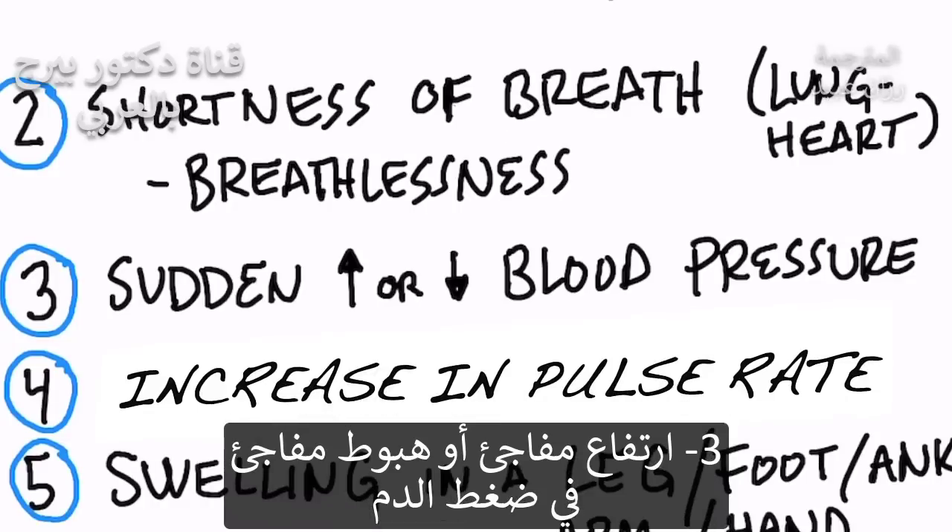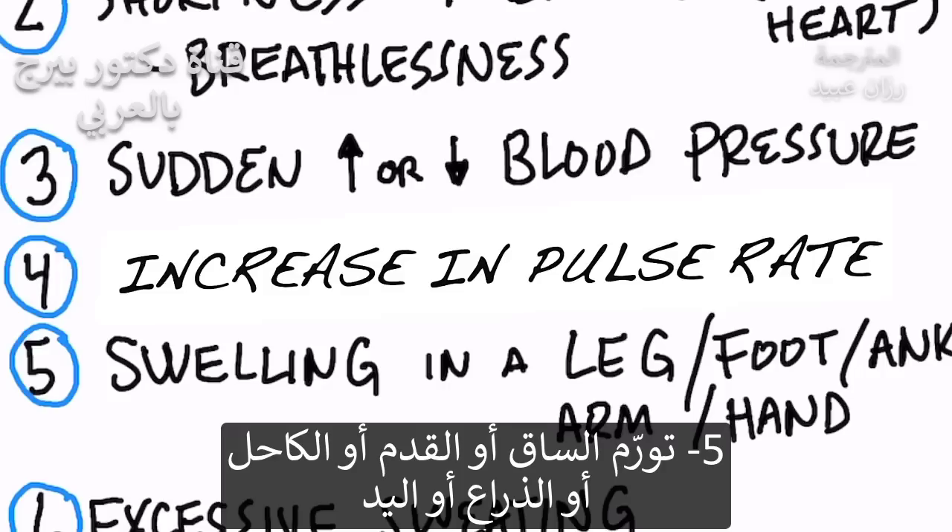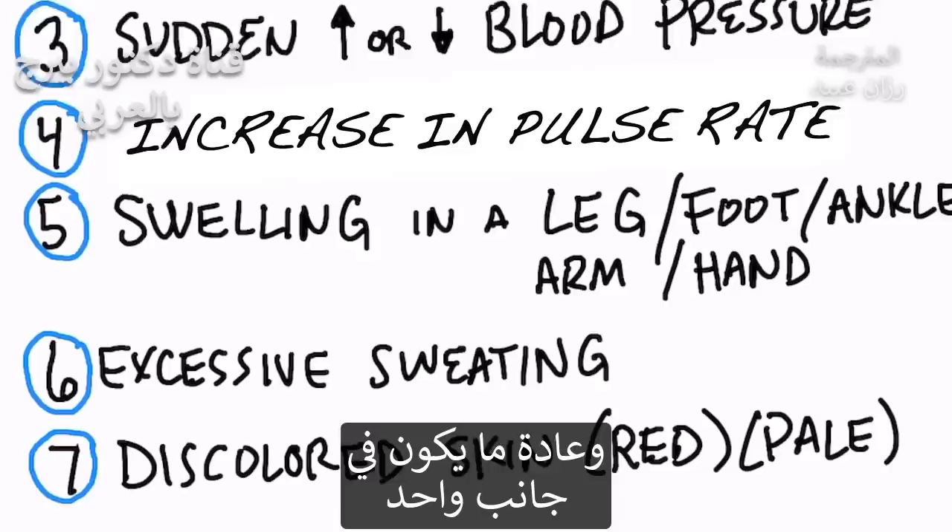Number three: a sudden increase or decrease in blood pressure. Number four: an increase in pulse rate for no reason — it just doesn't come down. Number five: swelling in the leg, the foot, or ankle, or your arm or your hand on one side, usually.